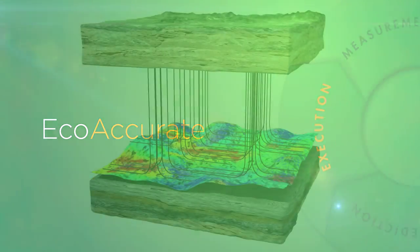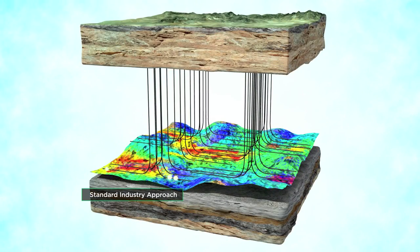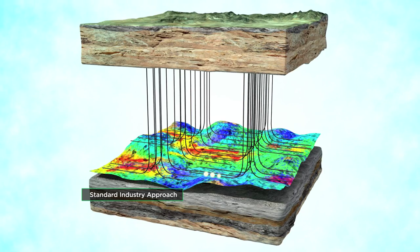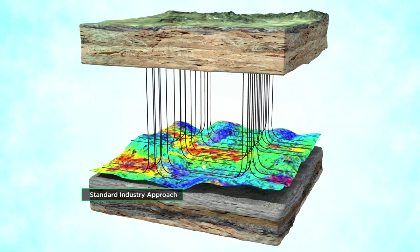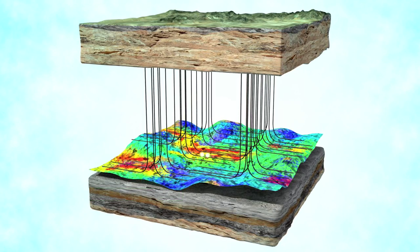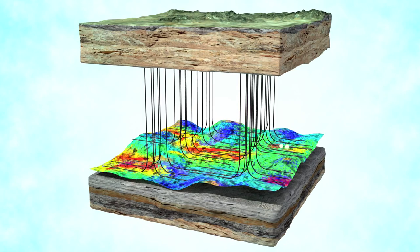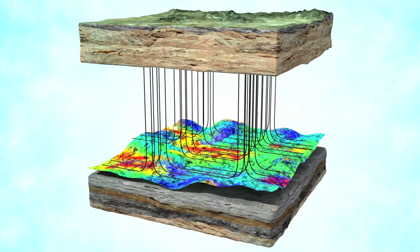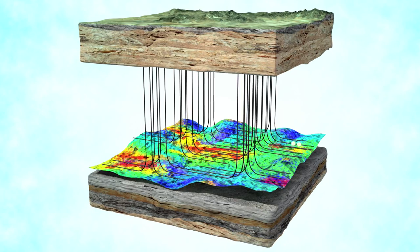With the predictions completed, the well is then stimulated according to the customer's design. In standard well stimulation operations, it is common practice to stimulate the formation every two to three hundred feet along the horizontal well, despite the widely accepted view that only a portion of these zones actually produce hydrocarbons. This process is repeated for all wells.